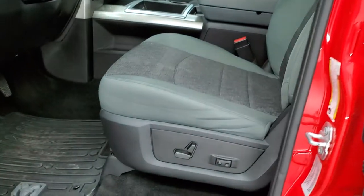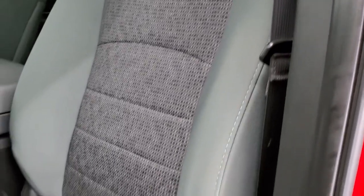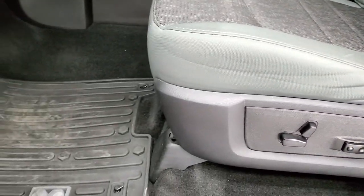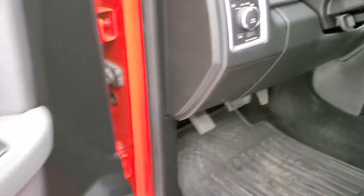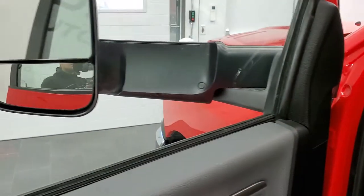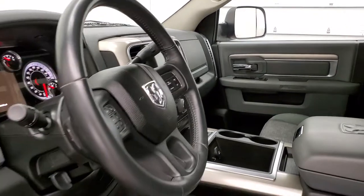Inside, the SLT package gives you a gray cloth interior. There are no rips or tears on those seats — they are in really nice shape. Features include side curtain airbags, power driver's seat with lumbar, and factory all-weather floor mats throughout. It also has auto headlamps, power windows, power locks, and power mirrors. These mirrors also power fold in, which is a unique option for an SLT.